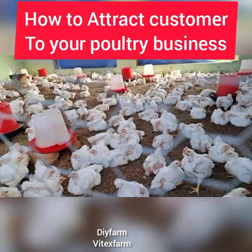Hello subscribers, my viewers and fellow farmers. In today's video we are going to talk about how to attract customers to your portrait business. As we know, it is a joy of every portrait farmer to sell his or her portrait product. Venturing into a portrait farming business is a very lucrative and profitable agricultural business.